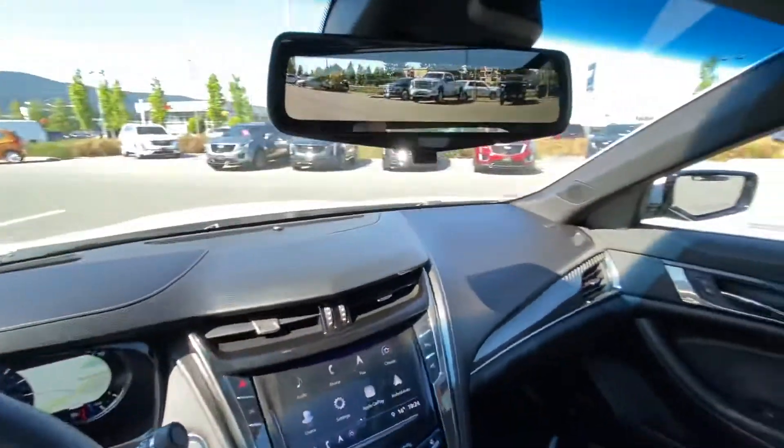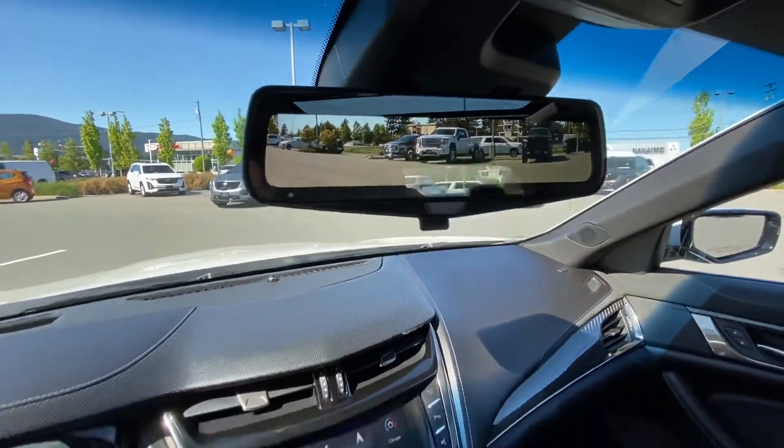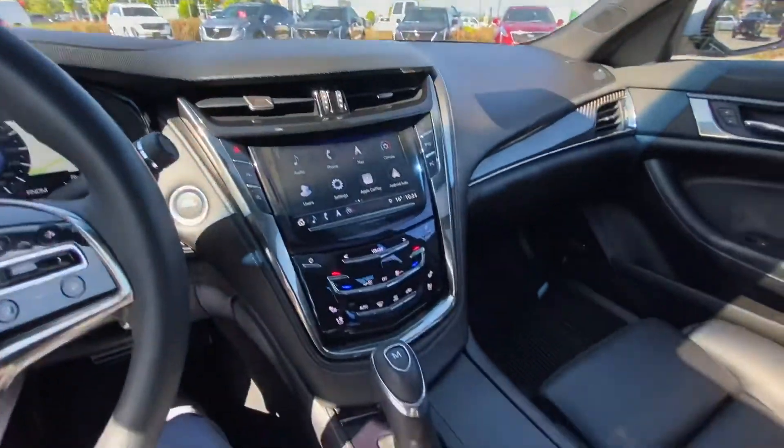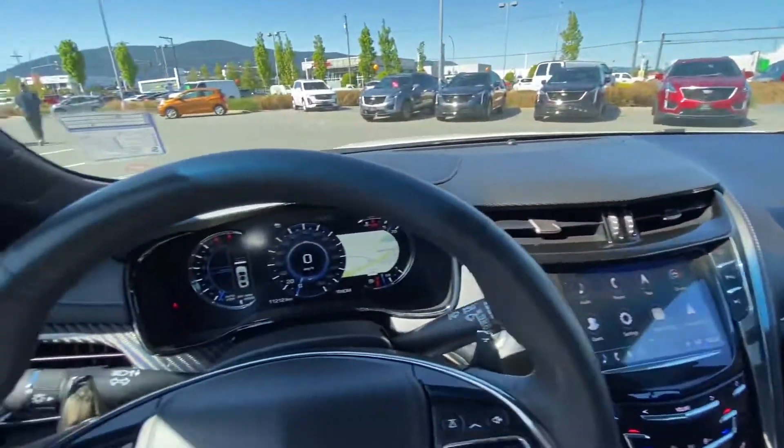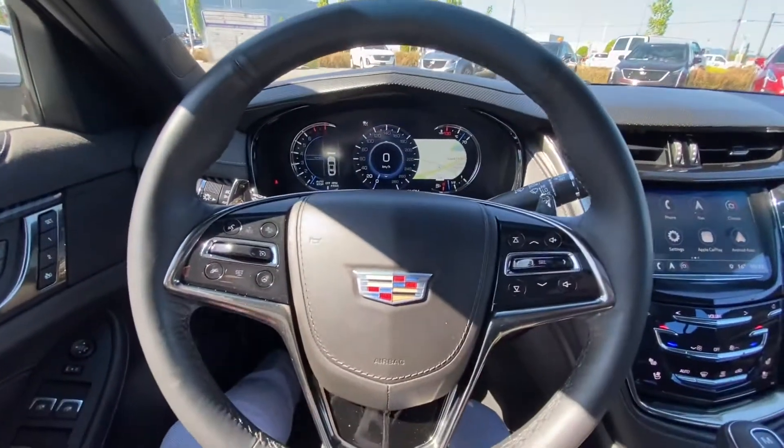Many more features in this car including a rear camera mirror, Apple CarPlay, and Android Auto. It definitely has to be seen and driven to be appreciated — let me know when you can come down and take it for a drive.